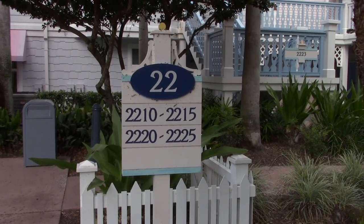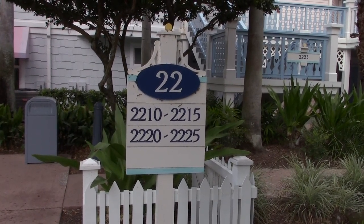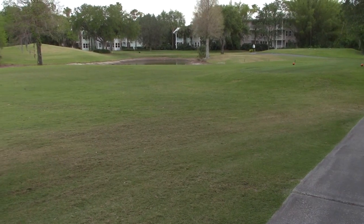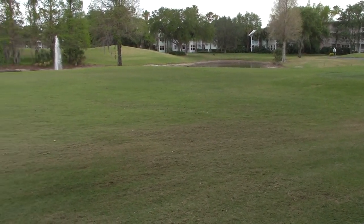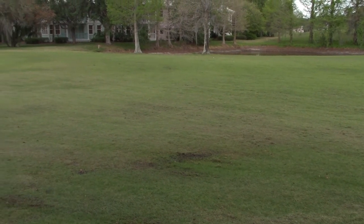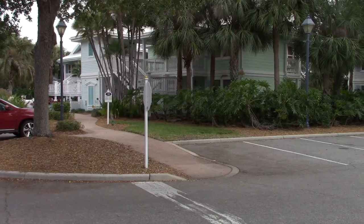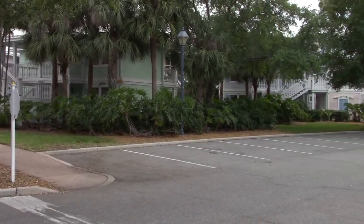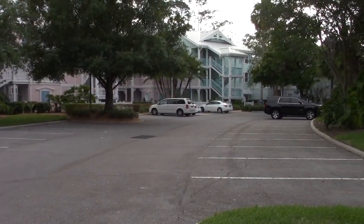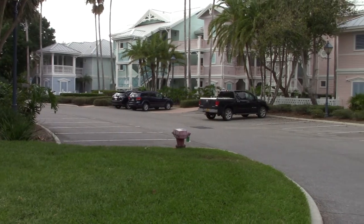At check-in you will be issued your building number and room number. That will give you a map with the street name that your building is located on. Intermingled between the buildings is also a golf course. A lot of the buildings are situated in little clusters, or little inlets, like these in this round circular area.